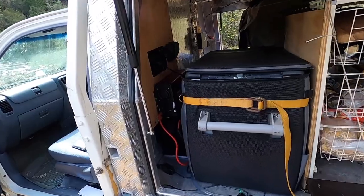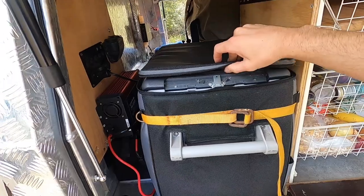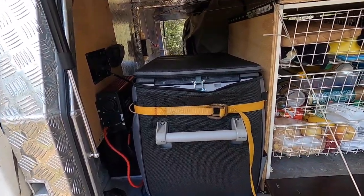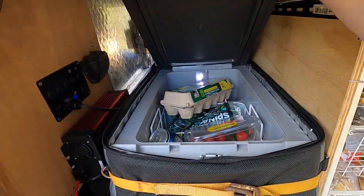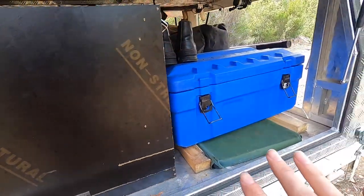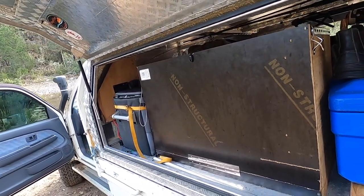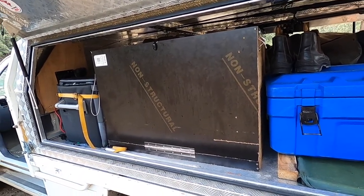And then fridge — this is just a Waeco, I think it's CFD something like that. It's an old Waeco — the front latch is broken so I had to screw this thing on. 40 litres, absolutely all I need. Any more would be a bit of a waste. I literally just chuck things in — it's a bit of a mess.